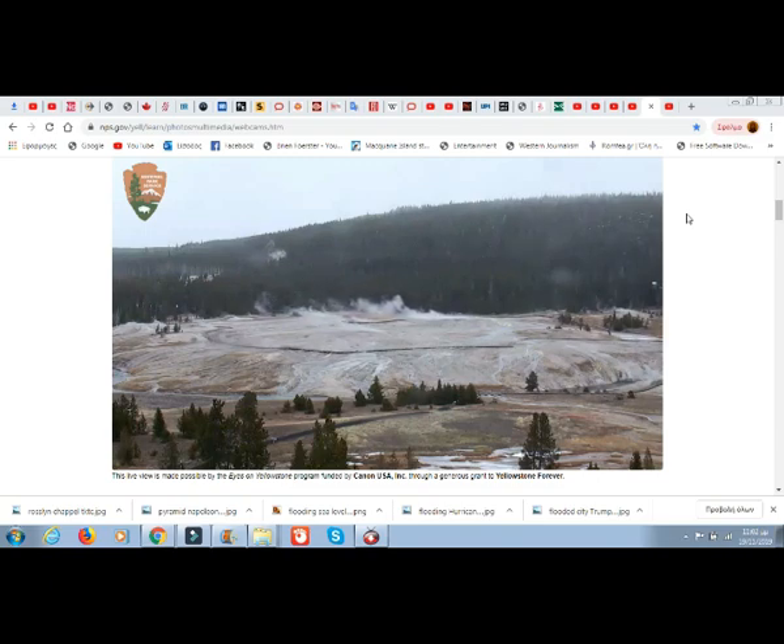Because different gases have different solubilities in magma, they are released at different pressures and depths. Carbon dioxide happens to be one of the least soluble gases in magma, so it can escape at great pressure and depth. Other gases — sulfur, chlorine, and fluorine — are more soluble and escape at shallower depths. Therefore, measuring the rate at which CO2 is emitted, its abundance relative to other gases, and how these change over time can provide early warnings of when magma enters the earth's deep crust and its subsequent movement upward toward the surface.